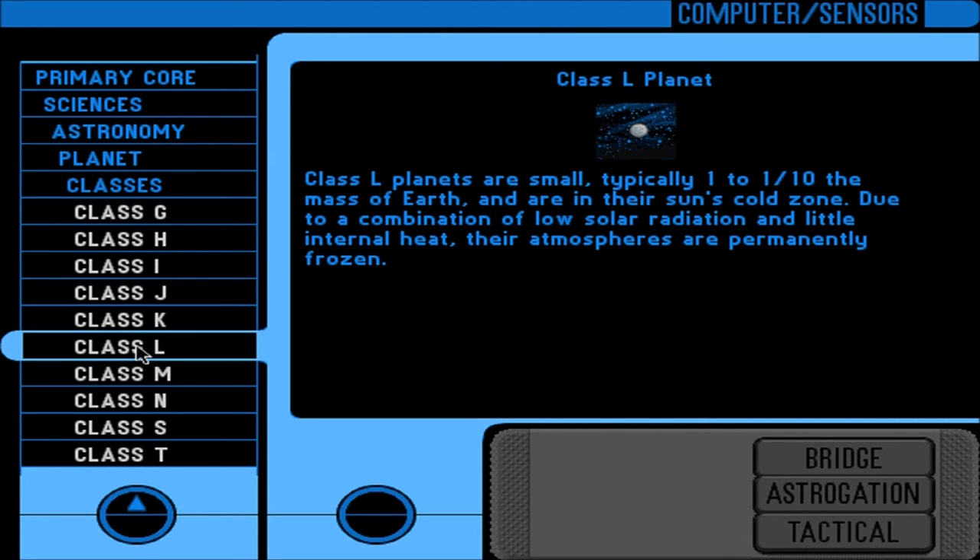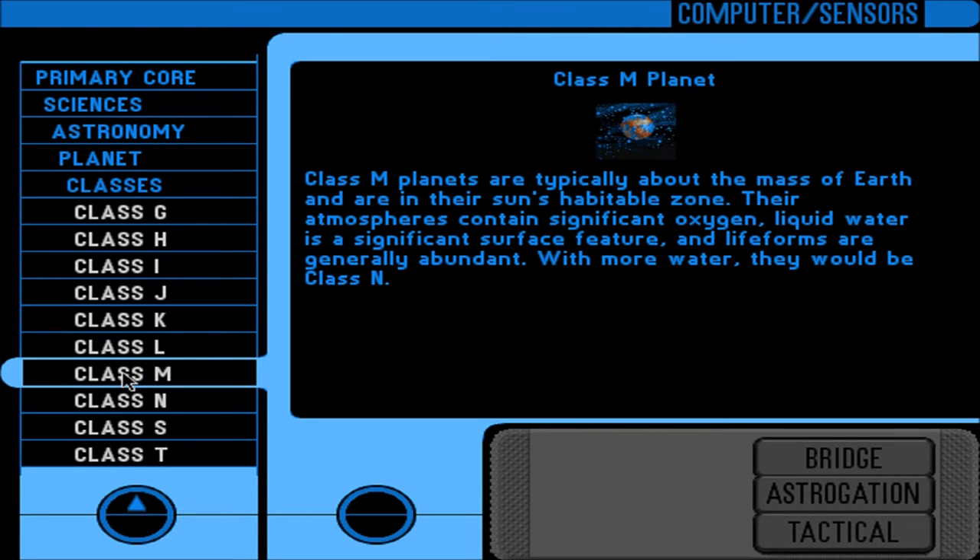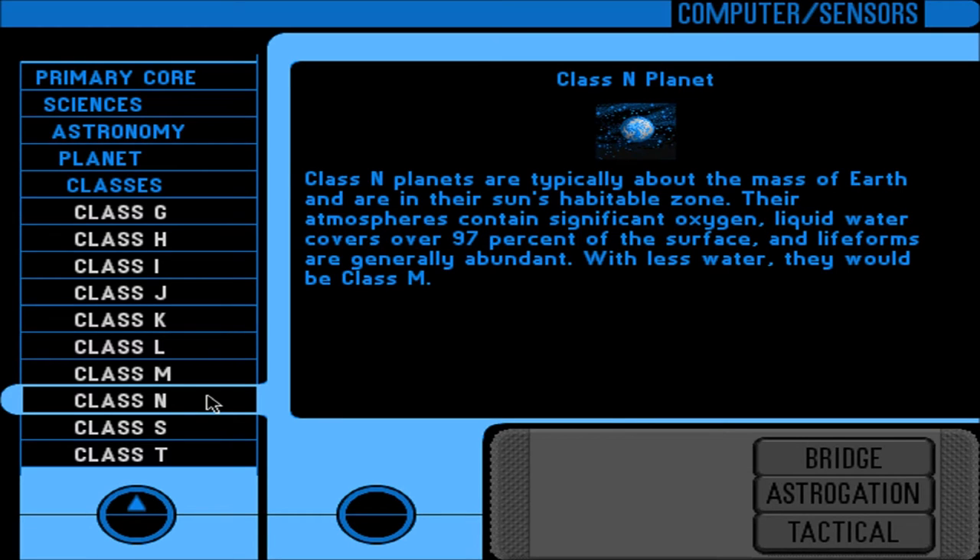Class L: small, typically 1 to 1/10 the mass of Earth, in their sun's cold zone; due to low solar radiation and little internal heat, atmospheres are permanently frozen. Class M: typically about the mass of Earth, in their sun's habitable zone; atmospheres contain significant oxygen; liquid water is a significant surface feature; life forms are generally abundant. I think Class M is Earth — fits right in. Class N: similar to Class M but liquid water covers about 97% of the surface; with less water, they would be Class M.